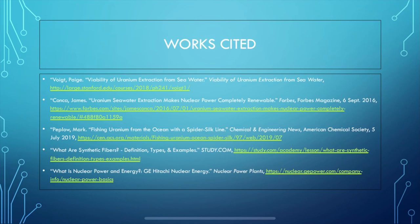All research sources used in making this presentation are cited here. Credit for all images used are under each specific image.